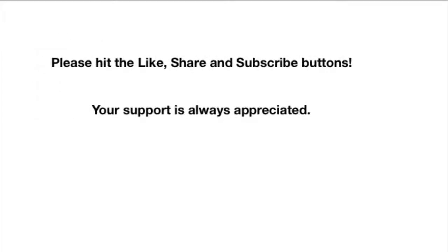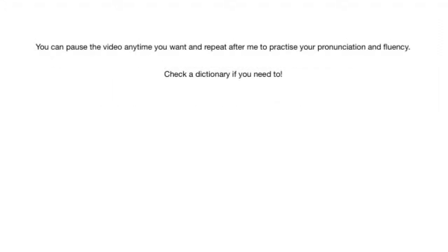Before we continue on to the lesson, please remember to hit the like, share, and subscribe buttons. Your support is always appreciated. While studying, you can pause the video anytime you want to and repeat after me to practice your pronunciation and fluency. Also, please check a dictionary if you need to.